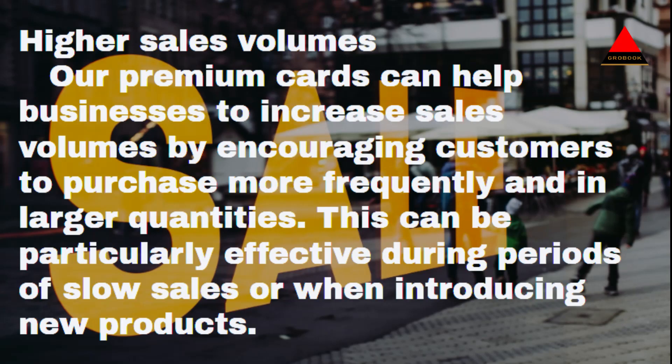Higher sales volumes: Our premium cards can help businesses to increase sales volumes by encouraging customers to purchase more frequently and in larger quantities. This can be particularly effective during periods of slow sales or when introducing new products.